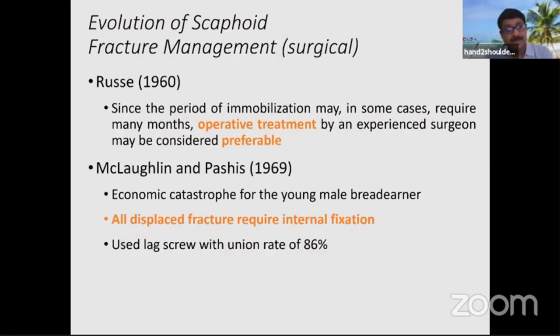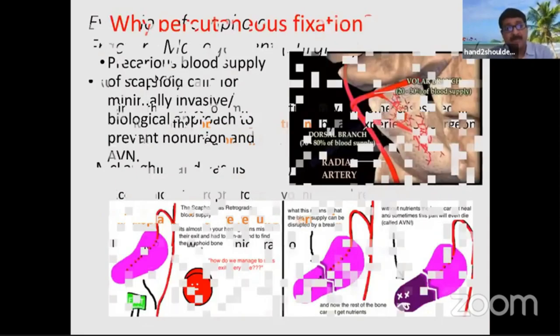Because of this long immobilization, Lucy and McLaughlin decided that surgery can be done to get early mobilization and early union. But because of the precarious blood supply towards the proximal pole, people moved towards more minimally invasive and percutaneous fixation to get better union rates and to prevent AVN. So minimally invasive procedures became popular.